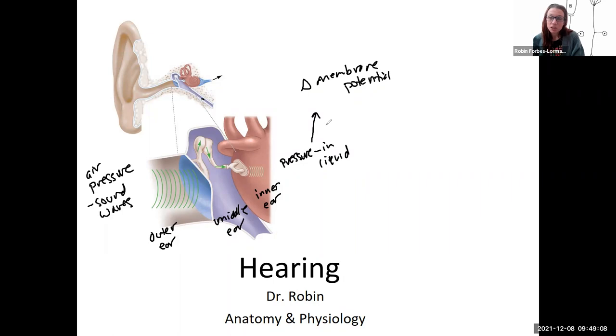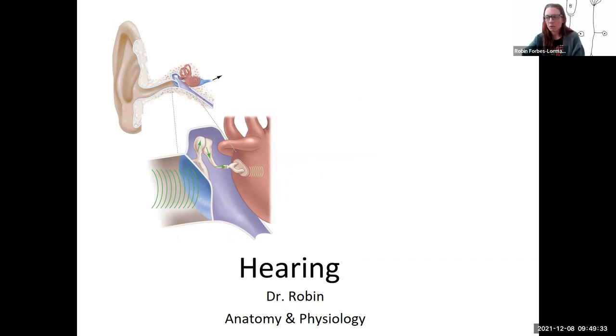In the ear, sensory transduction occurs in special sensory cells called hair cells. So that's what hearing is, and along the way there are specific anatomical structures that help to optimize this. The first one is the pinna, which acts to funnel and collect sound from the environment.